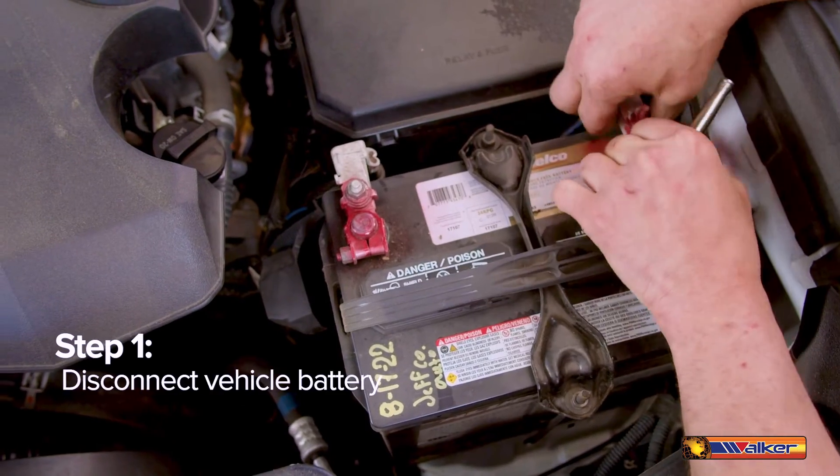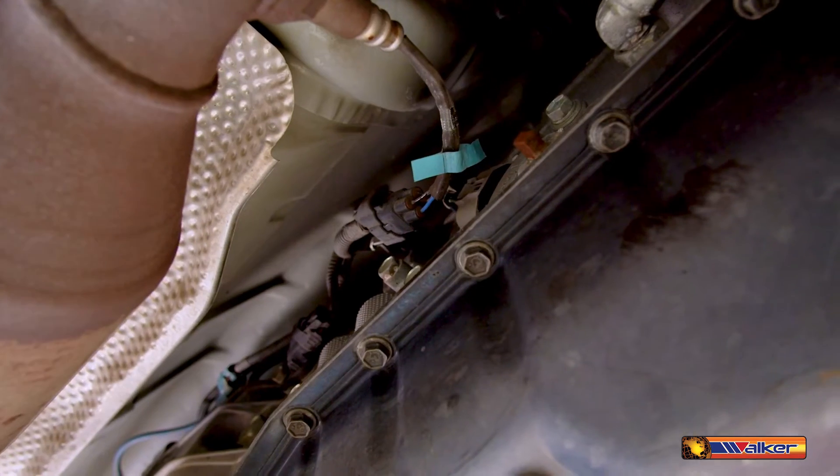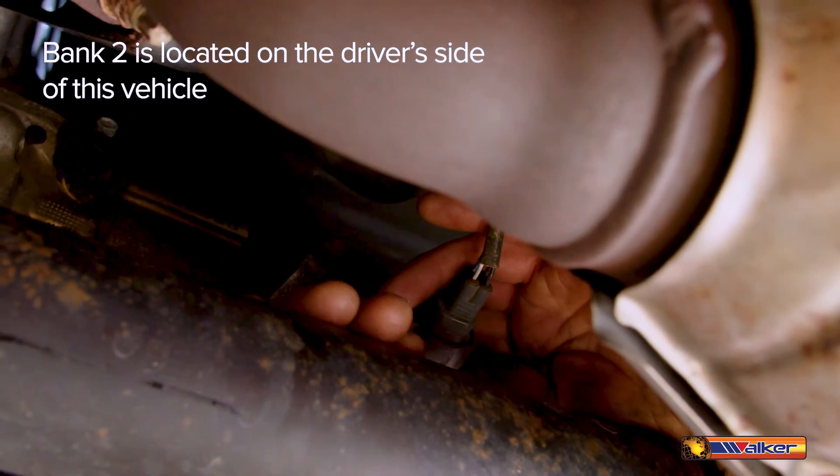For our first step we're going to disconnect the vehicle's battery, lift and secure and support the vehicle. Locate the oxygen sensor that is faulty. Bank 2 is located on the driver's side of this vehicle based on the engine cylinder locations.